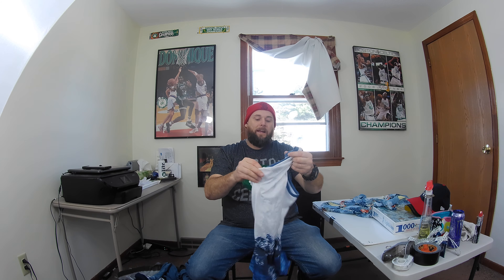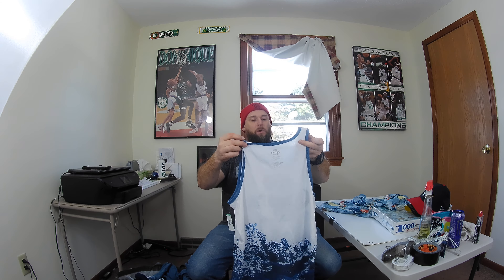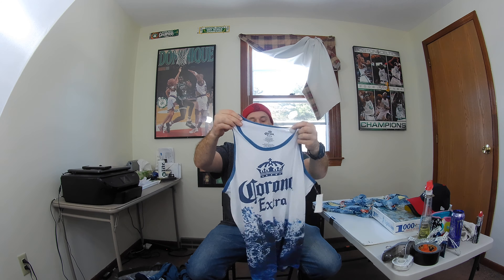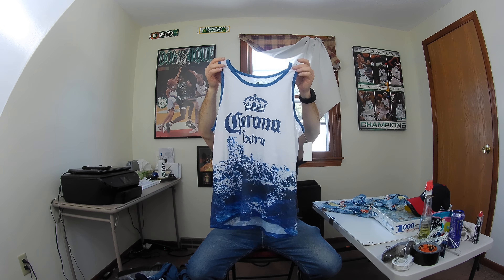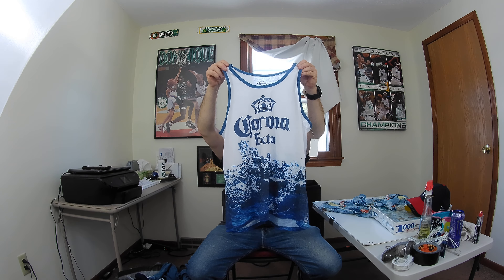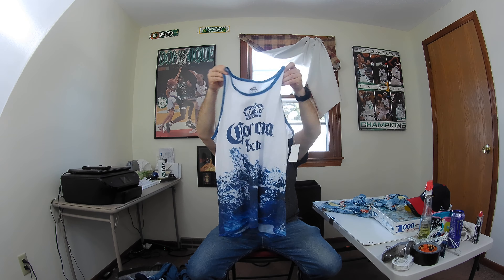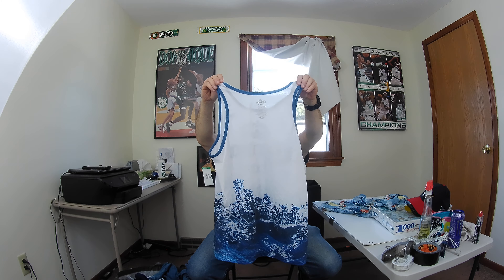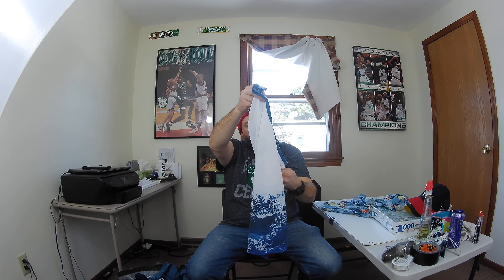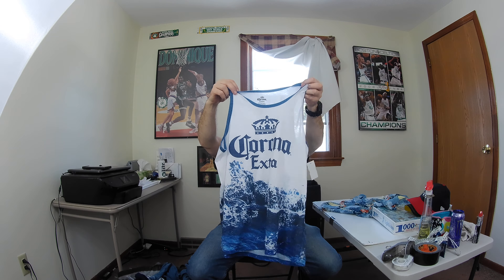I also picked up this Corona Extra beer tank top muscle shirt. There aren't many of these on eBay and they go for good prices, so I'm gonna try to get between $25 and $28 for this. It's a size large. Definitely look up your beer stuff when you find it — it might be oversaturated, but this one looks good.